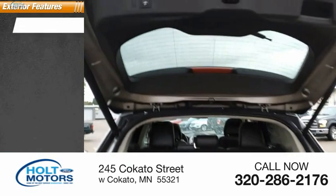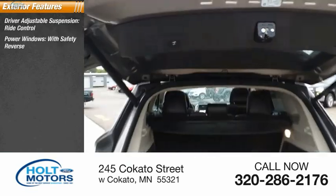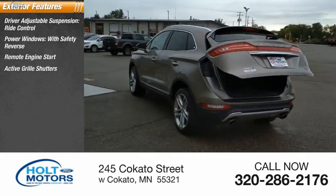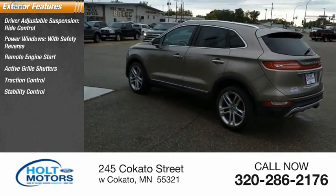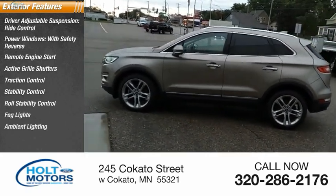Here are some of this vehicle's great options: driver-adjustable suspension ride control, power windows with safety reverse, remote engine start, active grille shutters, traction control, stability control, roll stability control, fog lights, ambient lighting, and braking assist.